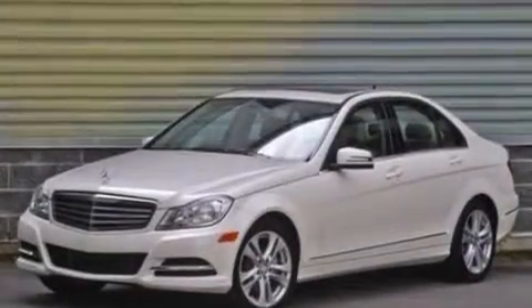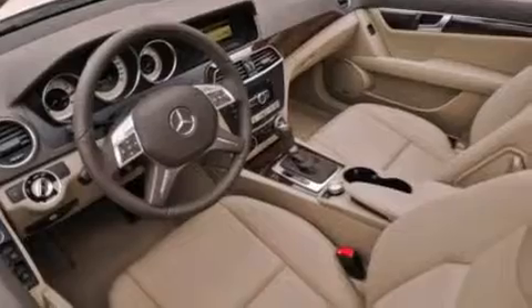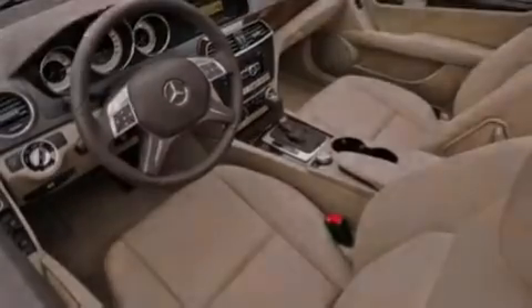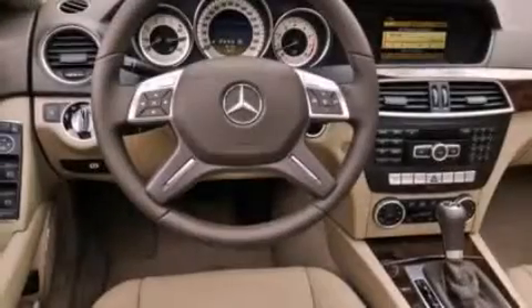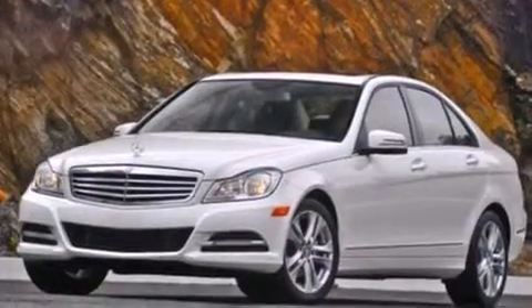Its top features and packages include the Premium One Package, the Multimedia Package, a Navigation System, a Rearview Camera, Keyless Go, a Power Moon Roof, Heated Seats, Blind Spot Assist, Cirrus Satellite Radio, a Sport Package, a Sport Suspension, and Lane Keeping Assist.